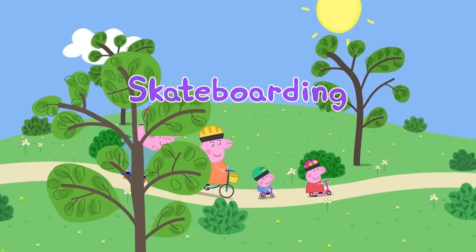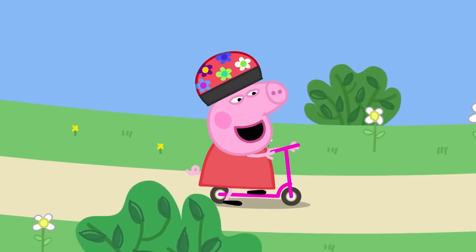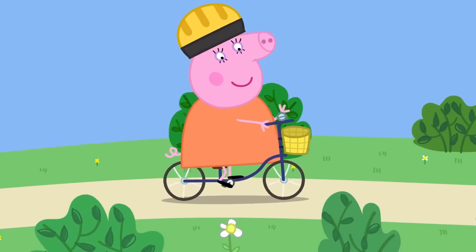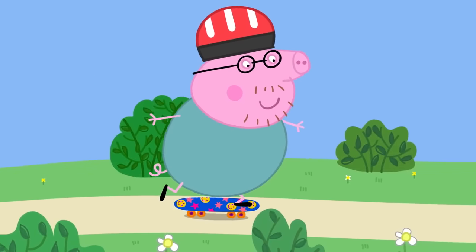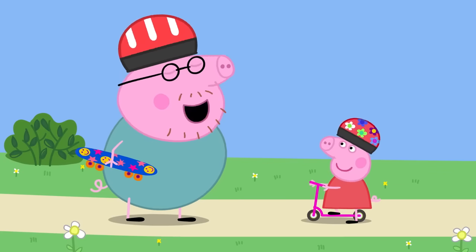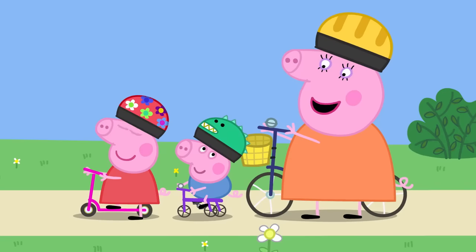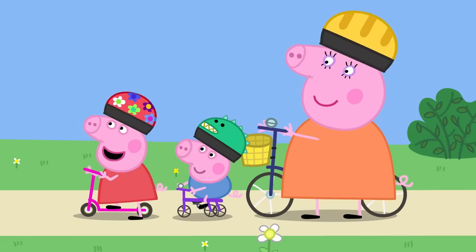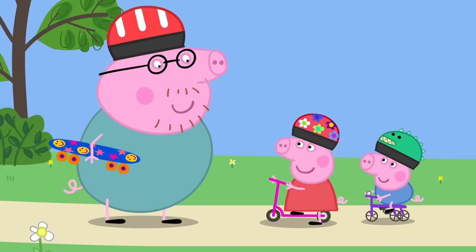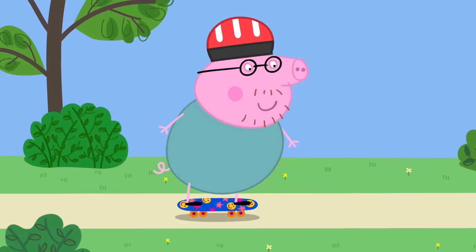Skateboarding! Today, Peppa, George, Mummy and Daddy Pig are at the park. Peppa has her scooter, George has his tricycle, Mummy Pig has her bicycle, and Daddy Pig has his skateboard. Daddy, can I have a go on your skateboard? Skateboarding is quite difficult, even for a grown-up like me. You don't have anything to hold on to. Maybe Daddy could give you a lesson. Yes, I think you're just old enough to learn. It's best to start off slowly — like this. Daddy Pig is good at skateboarding.